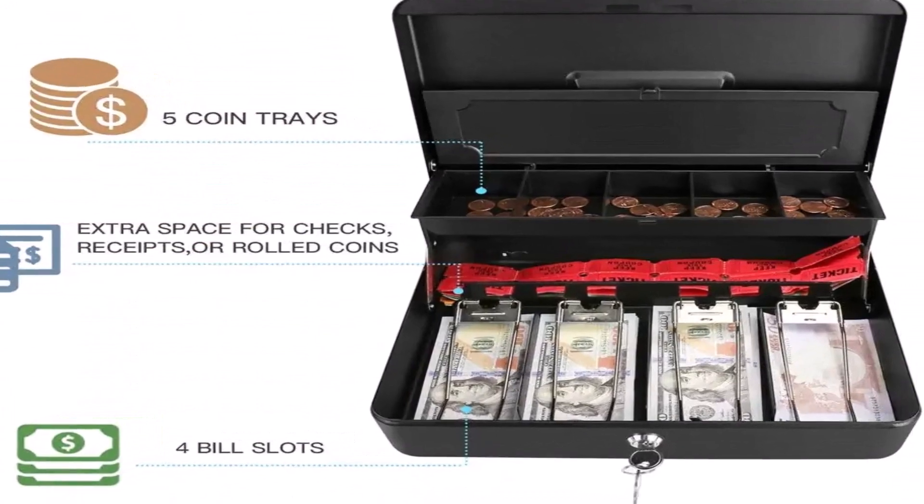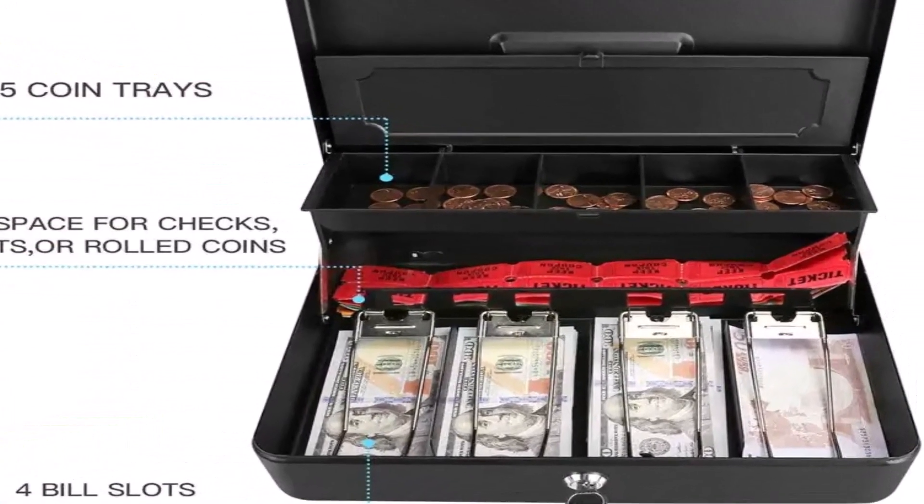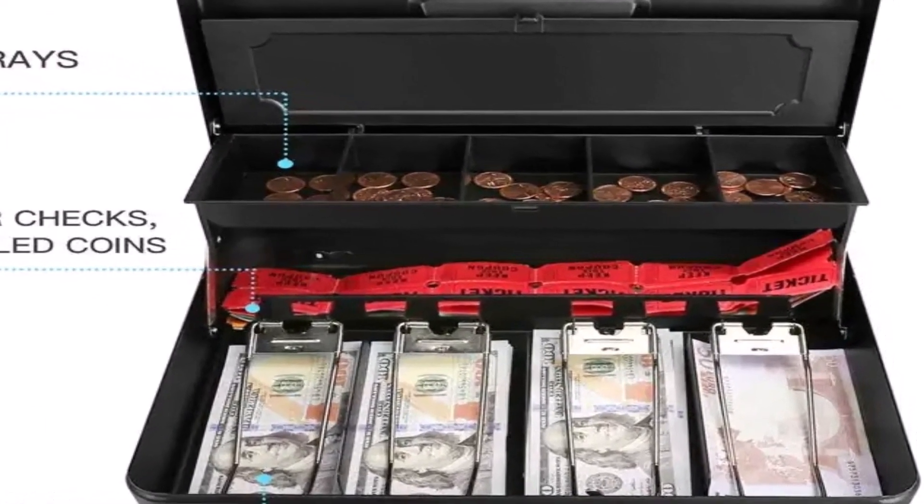Even in windy outdoor conditions. In addition to the front lock, the box has a security slot so that you can use a computer cable lock.